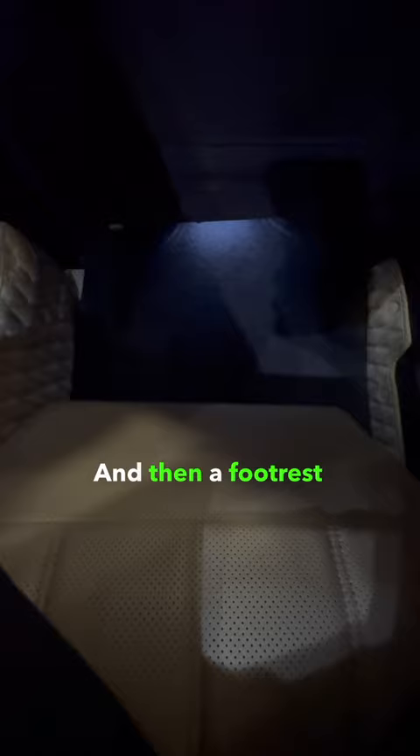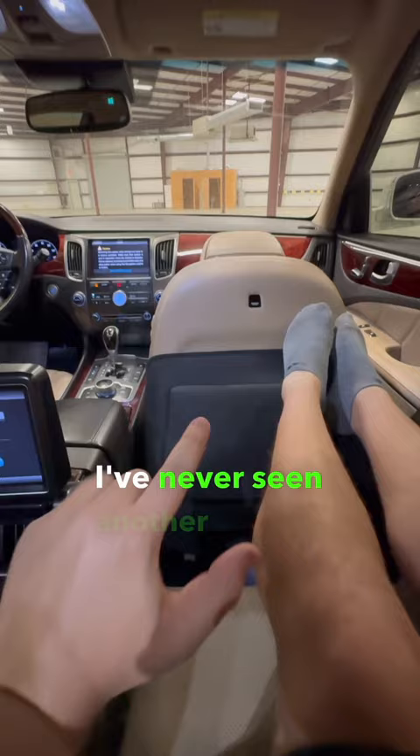And then a footrest comes out in tandem with this, and it reclines you back. I've never seen another car that does exactly this before.